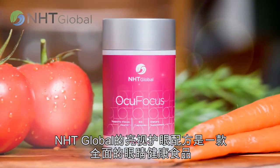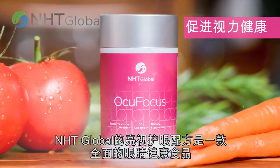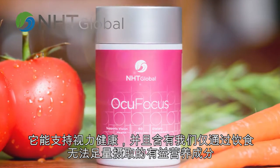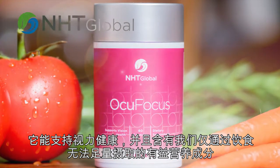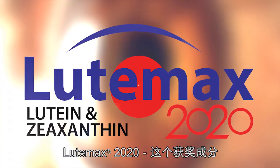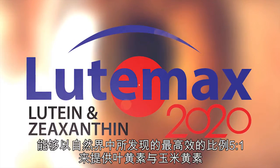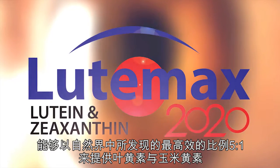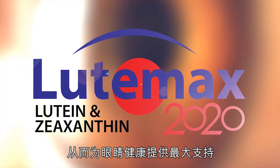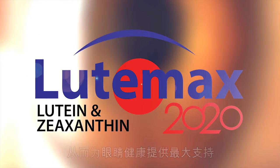NHT Global's OcuFocus is a complete ocular supplement that supports vision health and is formulated with beneficial nutrients that we don't receive enough of through diet alone. Award-winning ingredient Lutemax 2020 delivers lutein and zeaxanthin isomers at the same highly effective 5-to-1 ratio found in nature to optimally support our eyes. The three macular carotenoids: